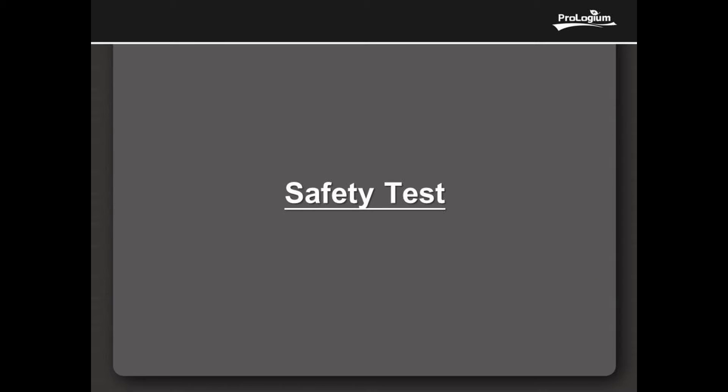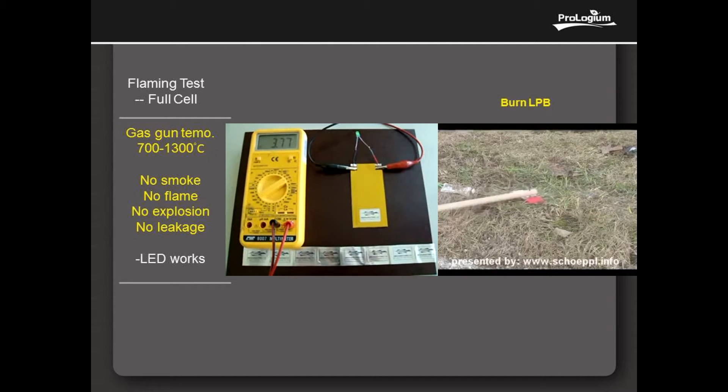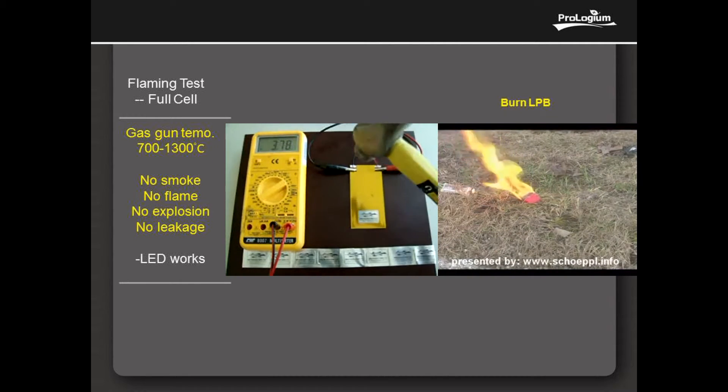The following critical test shows the intrinsically safe of ProGem FLCB. Physical Impact Test 1: Hammer punch the cell directly, and there is no smoke, no phlegm, no explosion, and no swelling. Furthermore, the LED works.